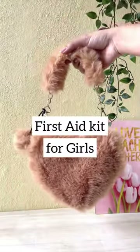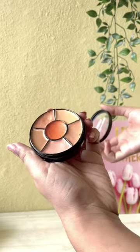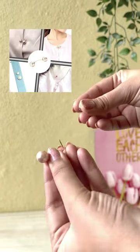First aid kit for girls for all the fashion problems. This conceal and correct palette can conceal all your dark circles and dark spots in one go. These pearl brooch pins are a savior and look cute on those deep necklines.